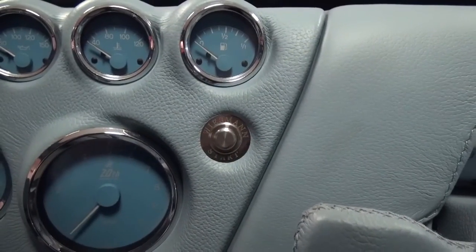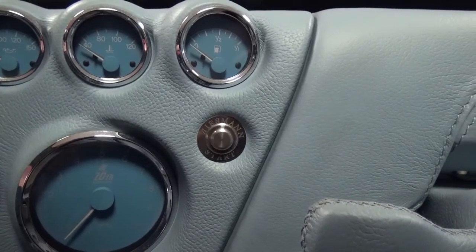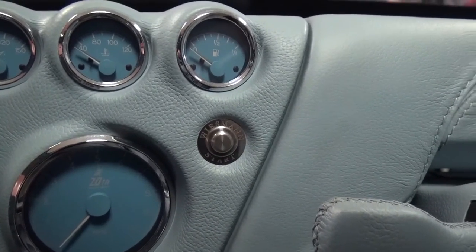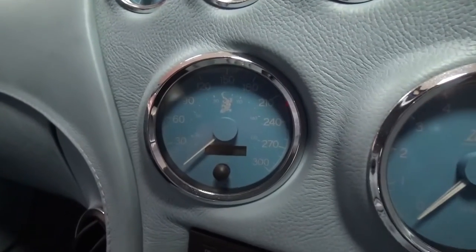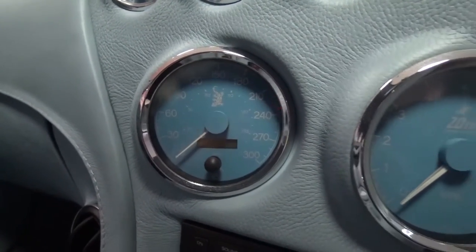Below is the engine start button. The speedo and rev counter are near the bottom of the central column — something I imagine might be quite distracting.